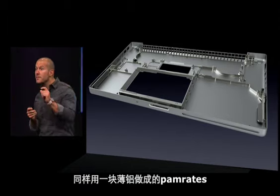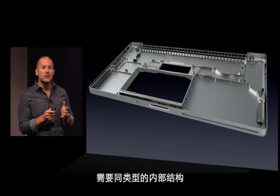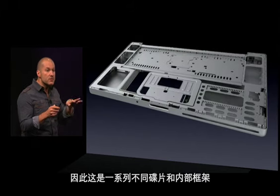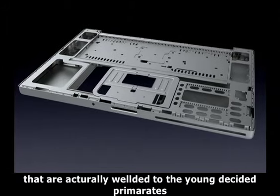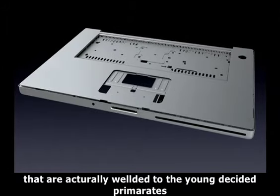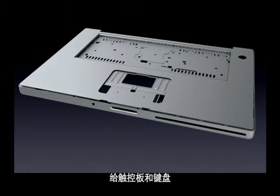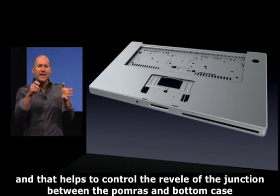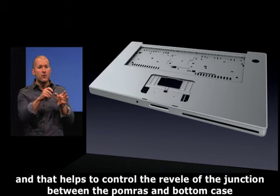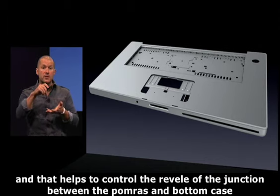The palm rest, which is also made from a thin piece of aluminum, requires the same sort of internal structure. There's a series of stiffening plates and internal structural frames that are welded to the underside of the palm rest. These internal frames also provide the support for the trackpad and for the keyboard. And finally, we add a plastic gasket that helps control the reveal — the junction between the palm rest and the bottom case.